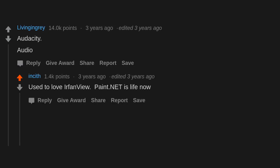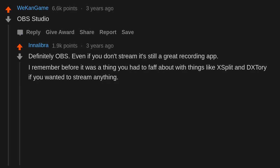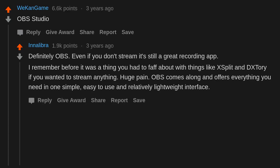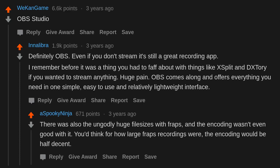Audacity for audio. Paint.net is life now. OBS Studio — definitely OBS. Even if you don't stream it's still a great recording app. I remember before it was a thing you had to faff about with XSplit and Dxtory if you wanted to stream anything — huge pain. OBS comes along and offers everything you need in one simple, easy to use, relatively lightweight interface. There was also the ungodly huge file sizes with FRAPS, and the encoding wasn't even good with it.